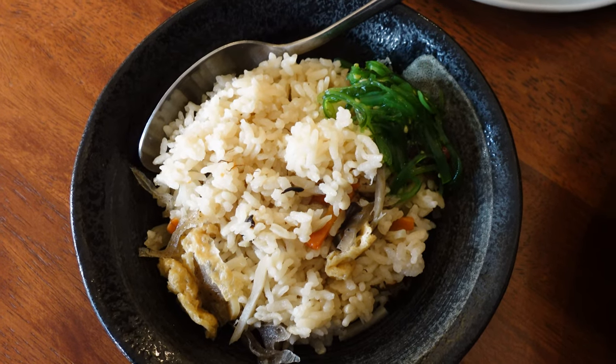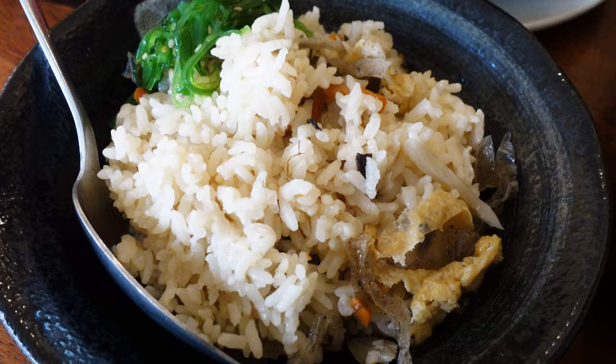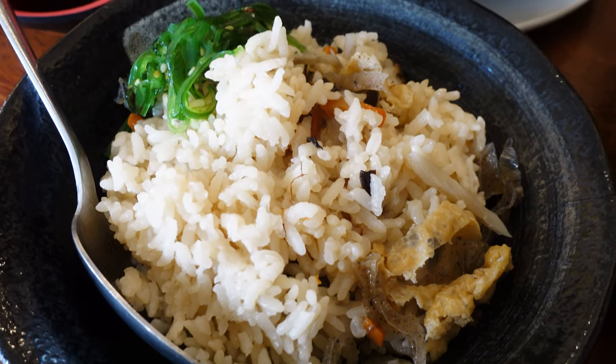Wow, it's seasoned really really nicely — it's quite umami and so flavorful. Even though it's quite humble and simple, it's packed with flavor. I can taste the yam, the seasoned veggies, and the seaweed mixed together. Really really nice.